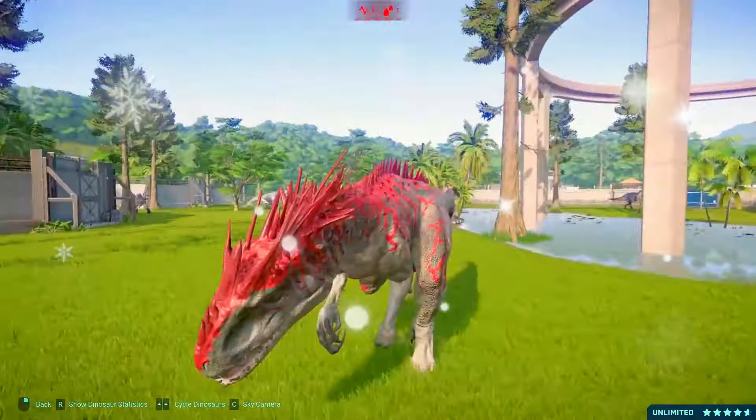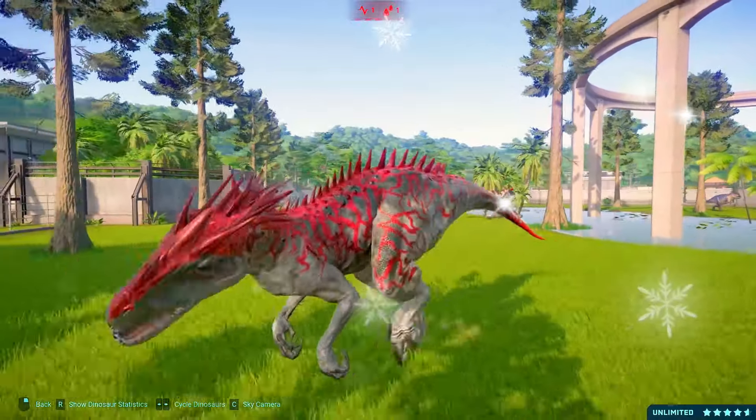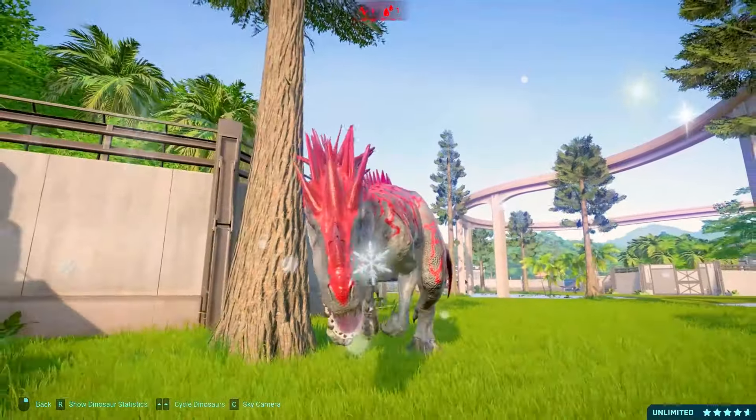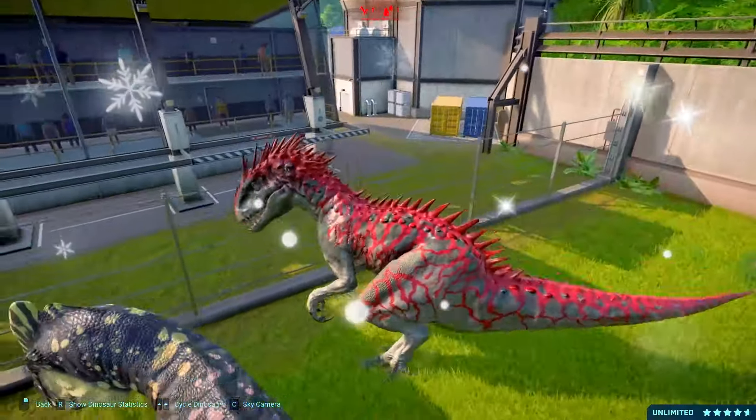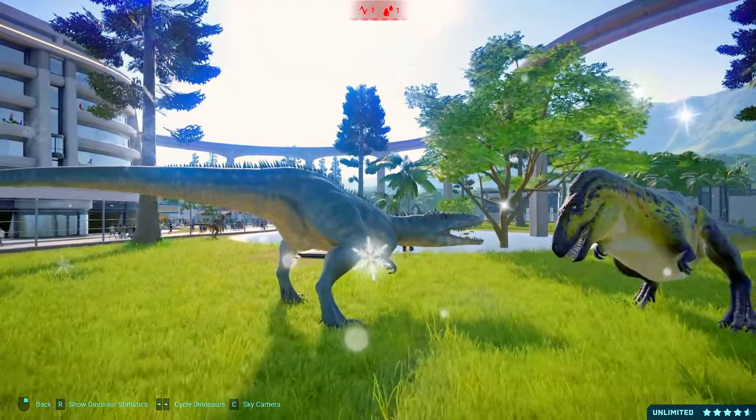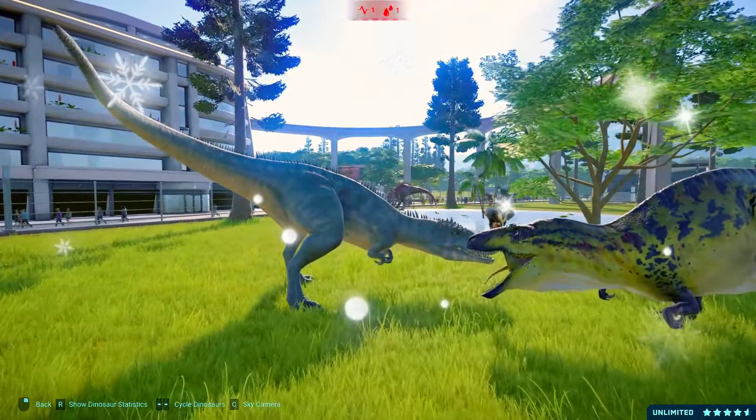With sharp, serrated teeth, massive claws, and powerful limbs, the Indominus rex is a relentless predator. Its scaly reptilian skin provides excellent camouflage, allowing it to blend seamlessly into its surroundings.